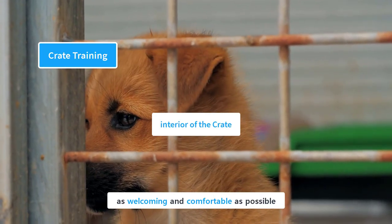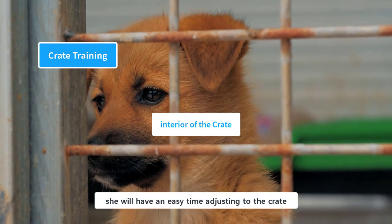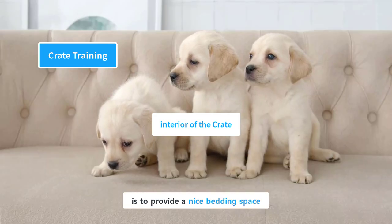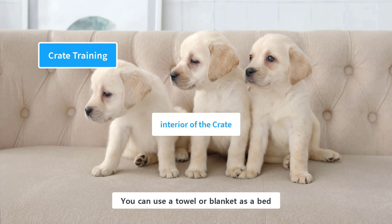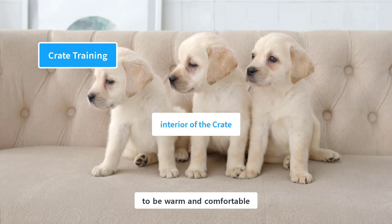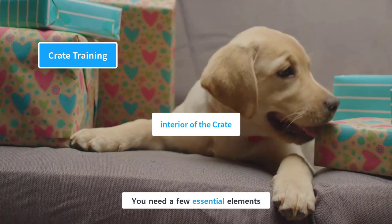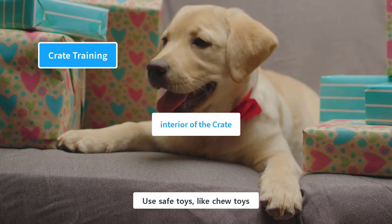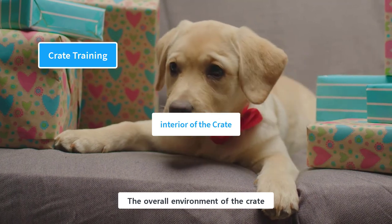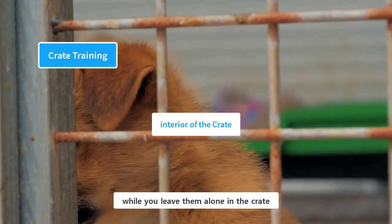Make the interior of the crate as welcoming and comfortable as possible. The best thing you can do is provide a nice bedding space — you can use a towel or blanket, but the recommended option is a dog bed or crate pads, which are warm, comfortable, easily washable, and made from non-chewable material. You also need a few essential elements inside the crate, like toys and treats. Use safe toys like chew toys or Kong toys filled with peanut butter. The overall environment should be good in terms of lighting and ventilation, and you can use a dog camera to watch over your puppy while you leave them alone.